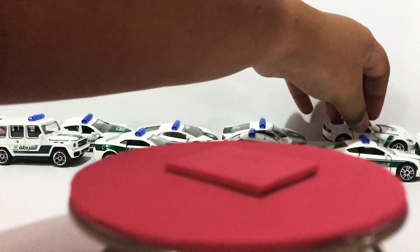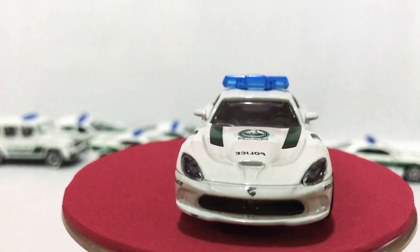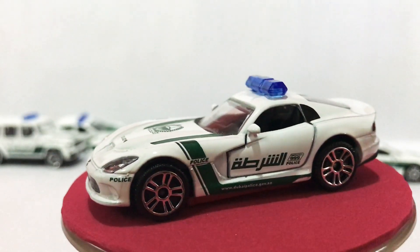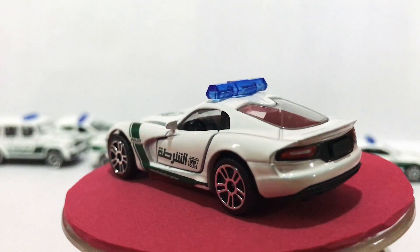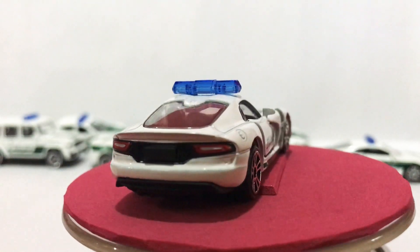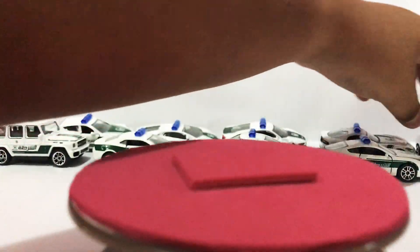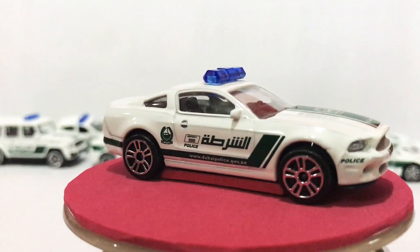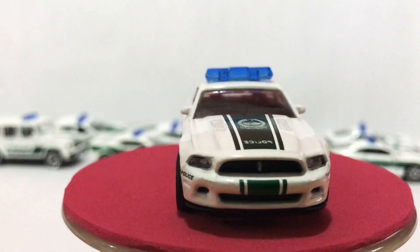Next is the Viper — Dodge Viper, Dodge SRT Viper. This is police. Red tail lights. It's a nice car, nice fast car — Dodge SRT Viper. And the car that everybody likes: Mustang, from the Police Dubai new edition Mustang.